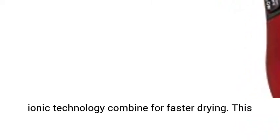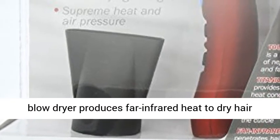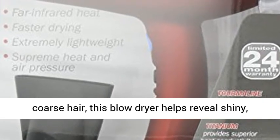This blow dryer produces far infrared heat to dry hair faster and releases natural ions to combat static and frizz. Great for all hair types including thick and coarse hair, this blow dryer helps reveal shiny, healthy looking hair.